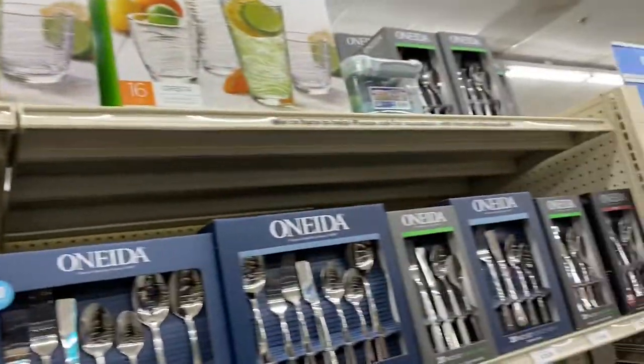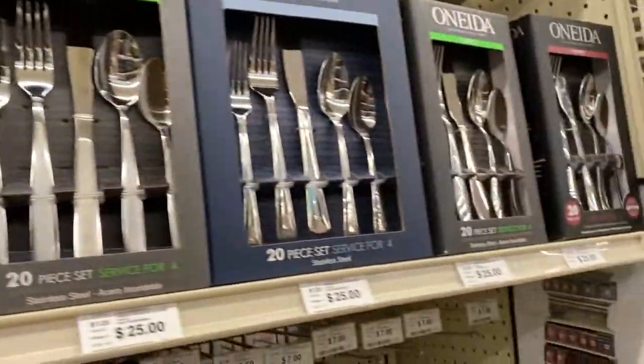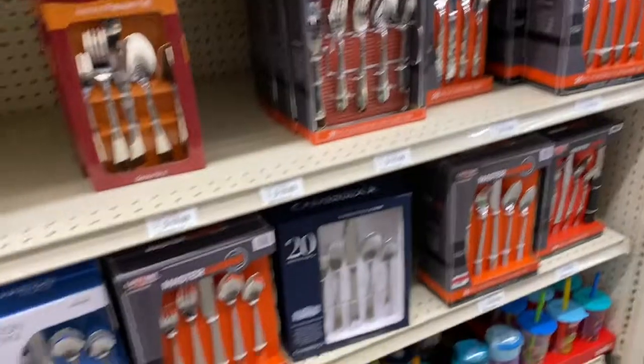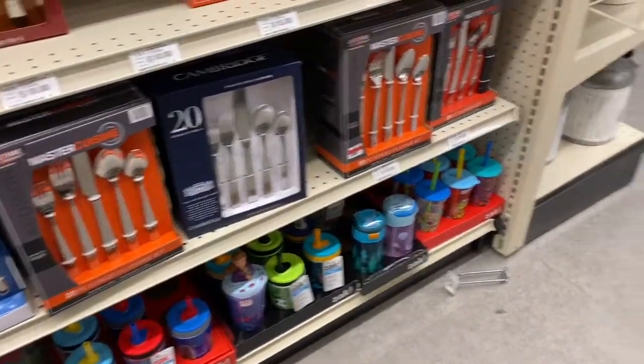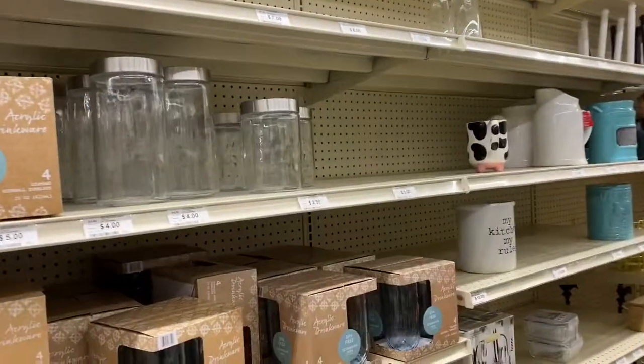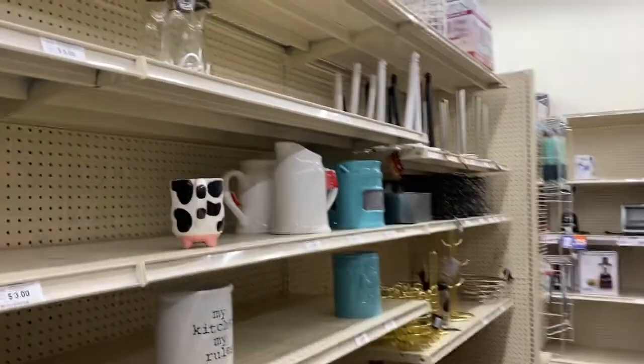Then you have some dish sets and some glassware sets over there, and some flatware. They can range from $50, $45, $25. Here's your serving utensils and here's some more silverware flatware sets. And the kids' cups on the bottom. Thank you guys for coming with me to Big Lots to walk through the store. I hope you're having an awesome day and I'll see you in the next video.